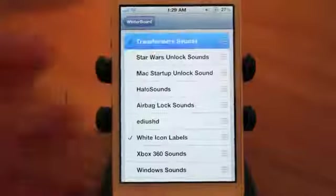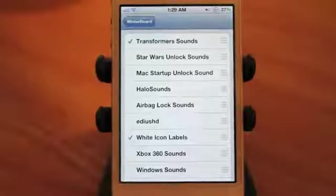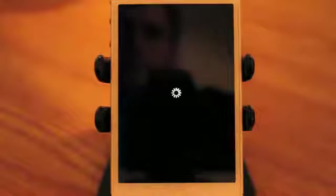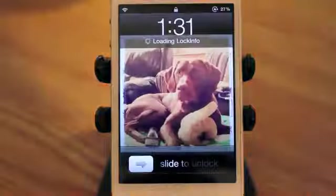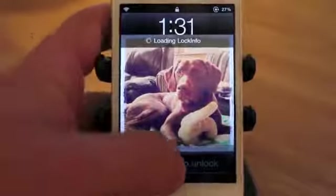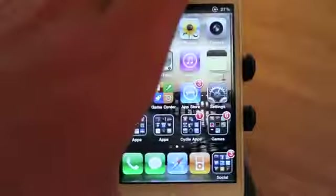Transformer sounds — this is one of my favorite ones, not my most favorite. I saved that one for last. We'll simply turn on transformer sounds and it's going to re-spring. Okay guys, so now that we are re-sprung from WinterBoard, you simply slide to unlock and you're going to hear the sound. I'll stay quiet so you can hear it.